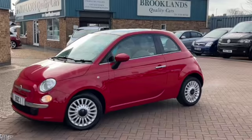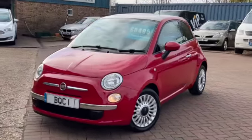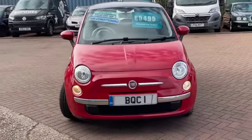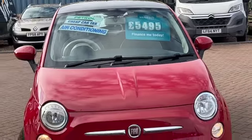Welcome to Brooklyn's Quality Cars. Today we've got a Fiat 500 1.2 Lounge. This is a 2013 on a 63 plate. It's only done 45,000 miles and finished in Paso Doble red. We've got it advertised today at £5,495.